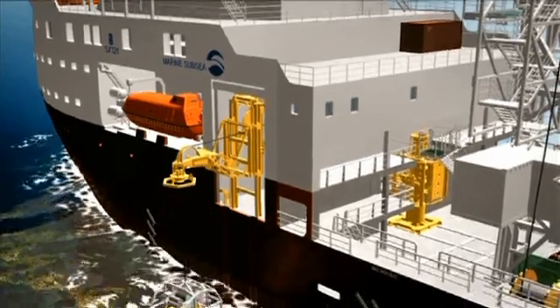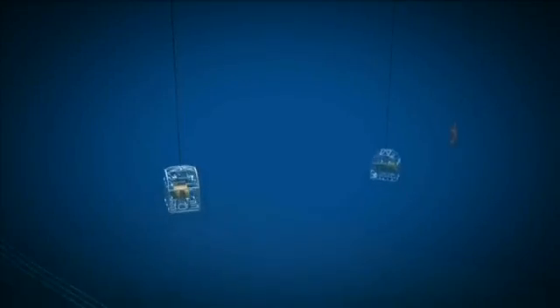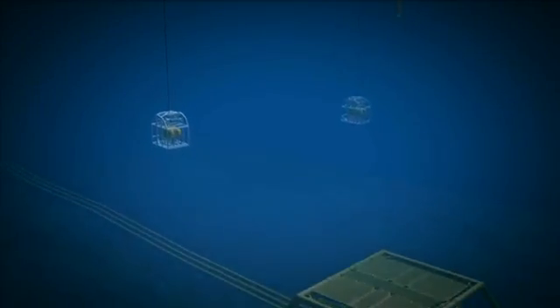A vessel like this provides the client with accessibility. We're able to access the well using light well intervention equipment and perform repair of the well and maintenance throughout its life.